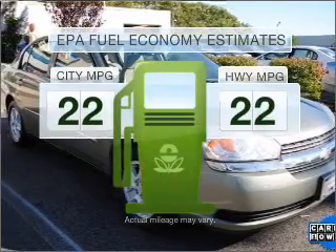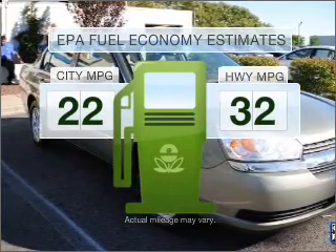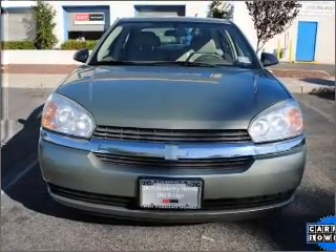Save your money. Make less trips to the gas station to fill your gas tank when driving this fuel efficient vehicle with a solid six cylinder engine that responds smoothly to its automatic transmission.